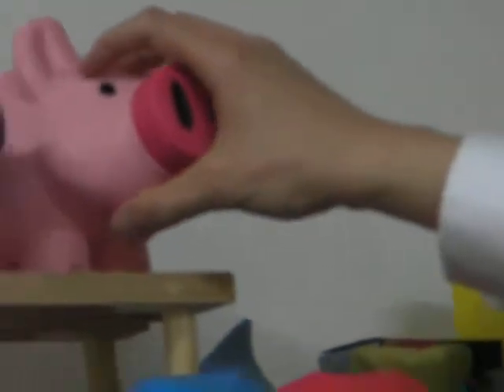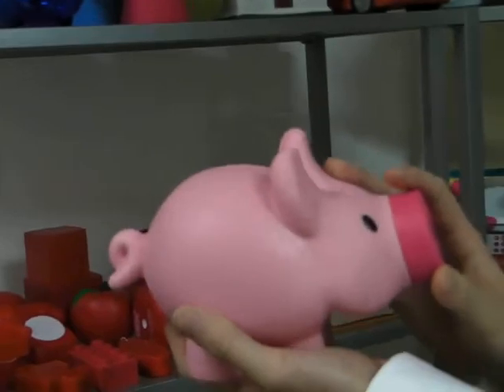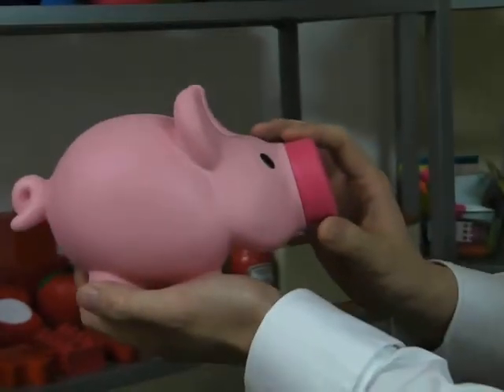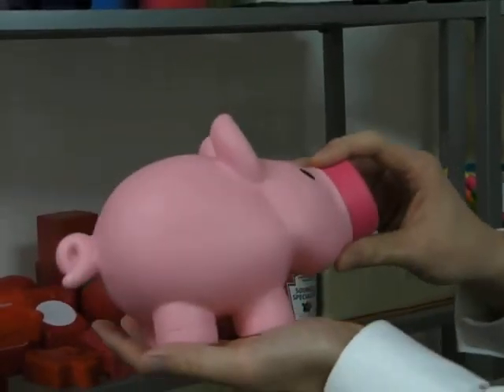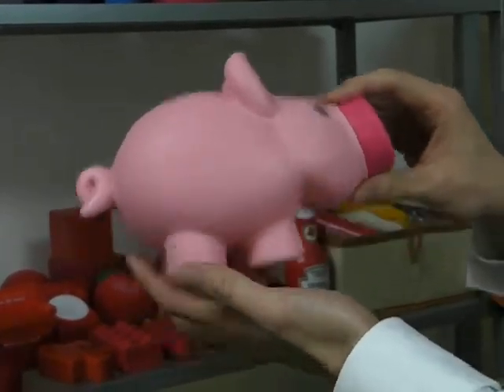Some of our other piggy bank products include this traditional style — we've had this style for a couple of years now. The first thing you may notice is that it's very big, so it can contain a lot of coins and a lot of money. What that means for branding purposes is that your recipient will be keeping this product for many years to come.